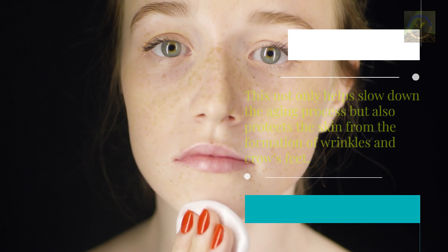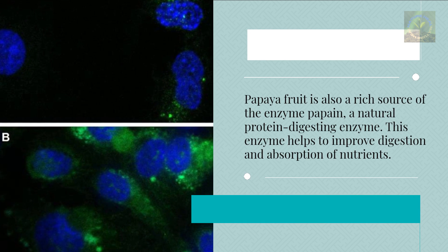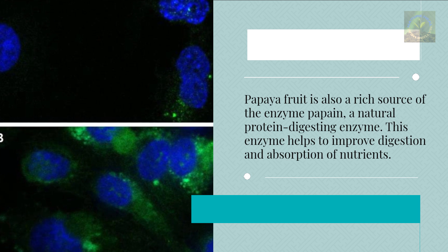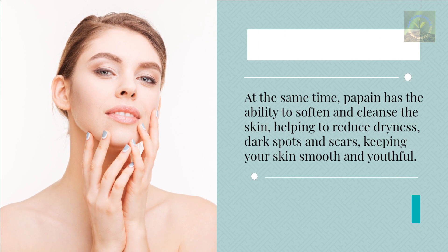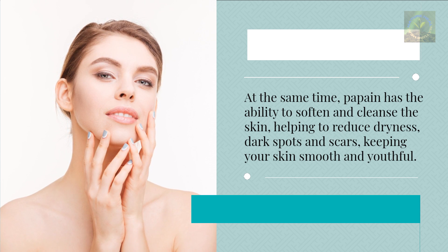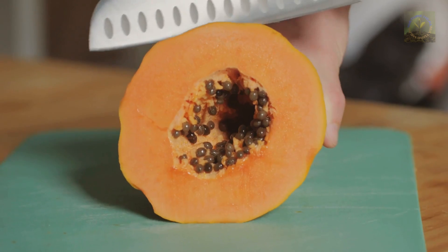Papaya is also a rich source of the enzyme papain, a natural protein-digesting enzyme. This enzyme helps improve digestion and absorption of nutrients. At the same time, papain has the ability to soften and cleanse the skin, helping to reduce dryness, dark spots, and scars, keeping your skin smooth and youthful.